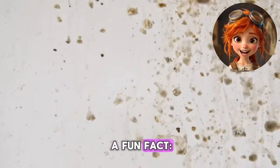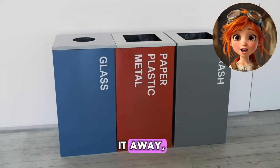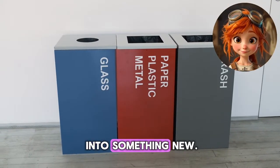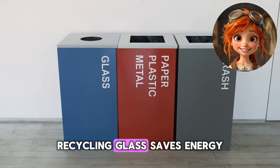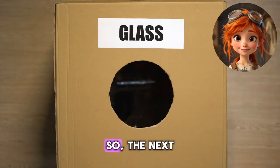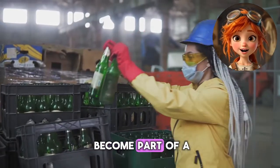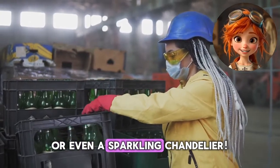And here's a fun fact: glass can be recycled. Instead of throwing it away, we can melt it down and make it into something new. Recycling glass saves energy and helps protect the environment. So the next time you finish a glass bottle, remember — it could become part of a new window or even a sparkling chandelier.